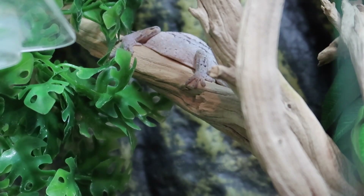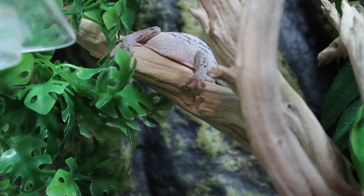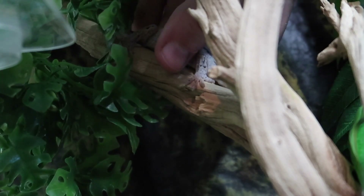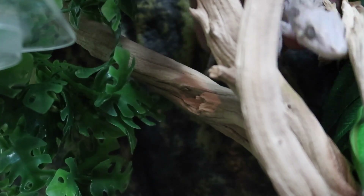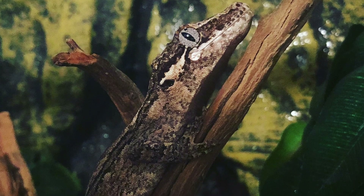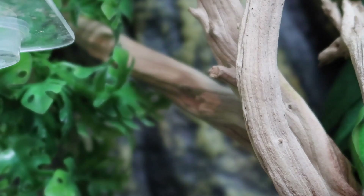Next we'll move on to my gargoyle gecko, Pickle. You can actually see him sleeping right there — he's extremely fired down right now so he's very very light. His name is Pickle, and it's not because of my channel name; that's not where I got the name of my channel. I just thought he looked like a cute little pickle when I got him. He is asleep so he might not want to come out. He is usually feisty — into the plant he went. I'll put a picture of him up. I'm not gonna stress my animals just for the sake of a video. But that is my gargoyle gecko, Pickle.